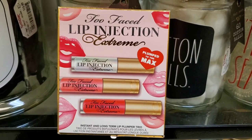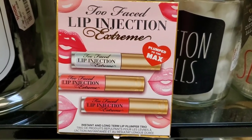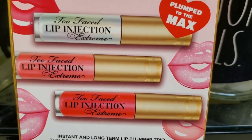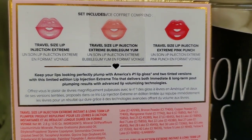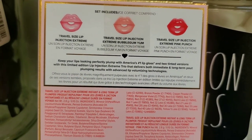They also had this Too Faced Lip Injection Extreme Trio — it has three mini sizes of lip injections. On the back you can see the shade names — really pretty shades — and this set was here for $20 each.